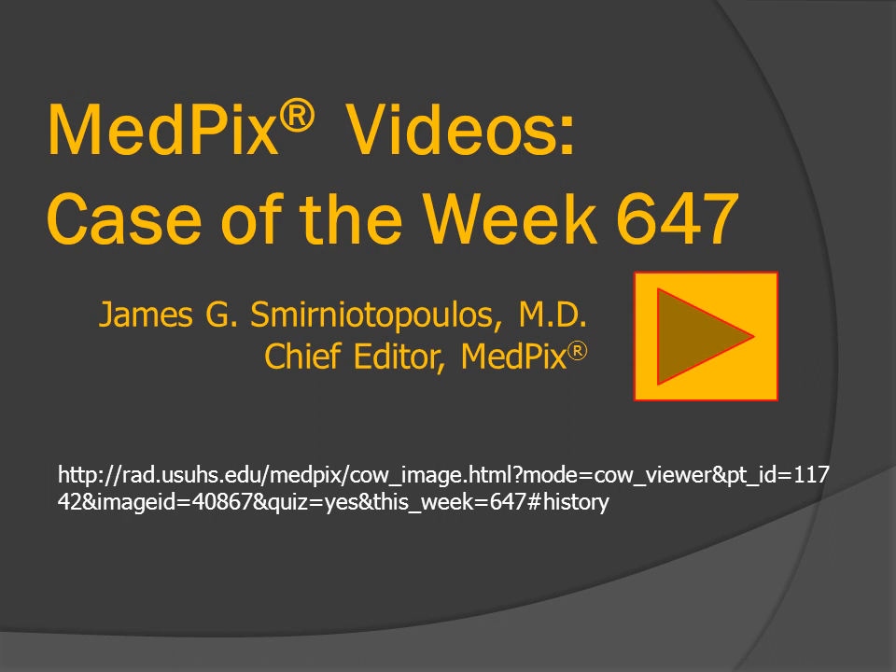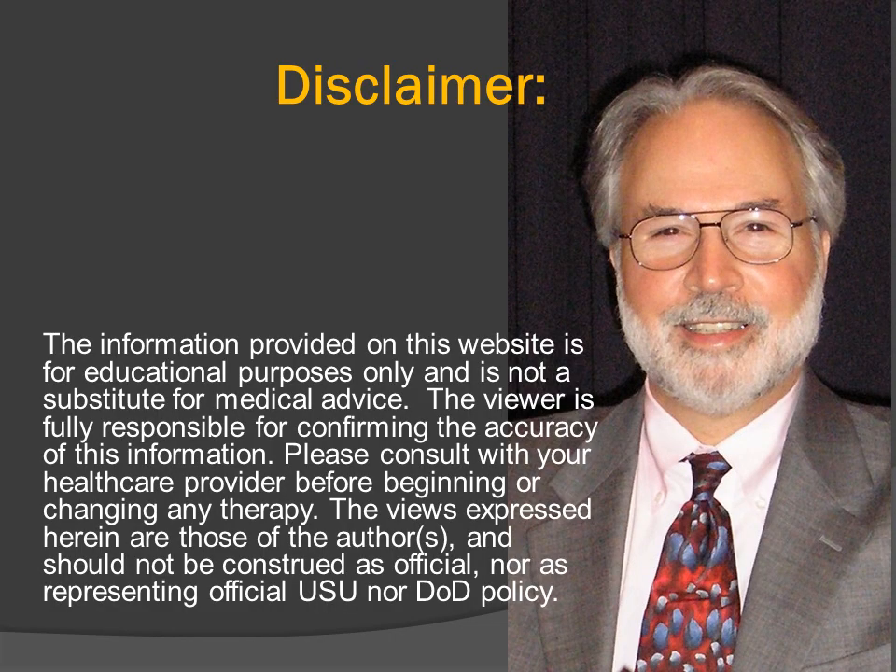Hi, I'm Jim Smyrniatopoulos, and this is MedPIC's Case of the Week, number 647. We have no significant disclosures.